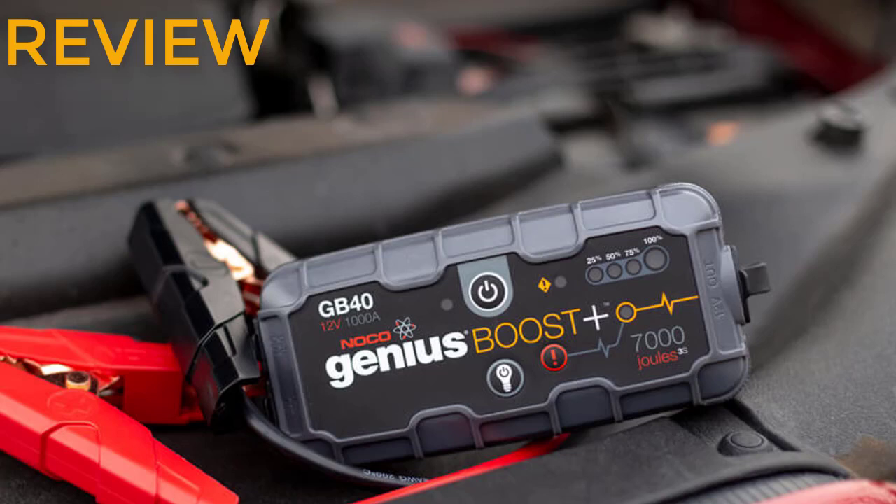Currently featured on our list of best jump starters, it is a great choice for the majority of drivers and car owners. There are a number of things that make the GB40 jump starter a great choice for anyone looking for the perfect car battery starter. Features and performance: this may be a classic case of the saying don't judge a book by its cover. This device appears small but it delivers up to 1000 amps, which is approximately 20 jump starts when fully charged.